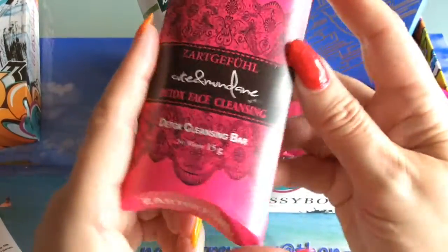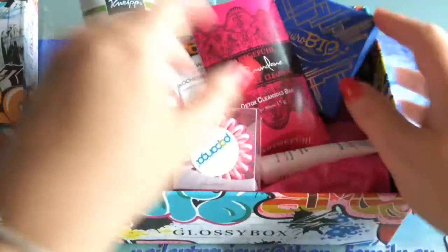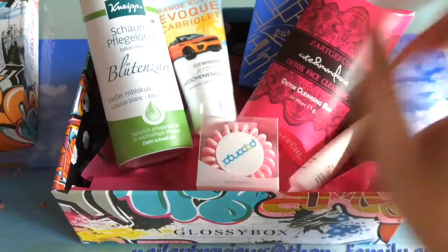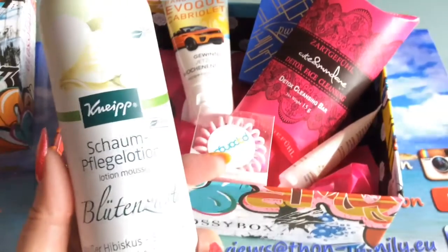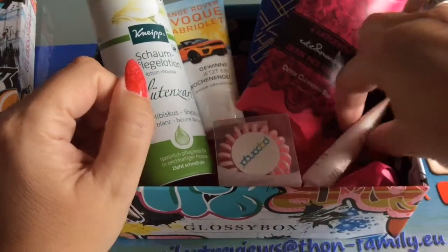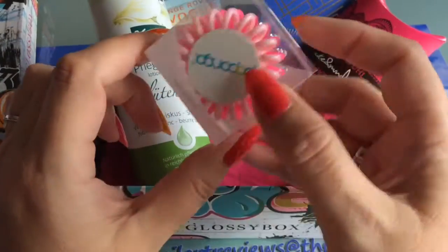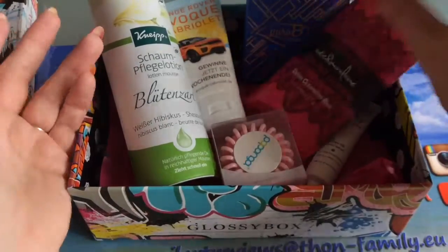Overall I would have expected something more fitting for an 'urban edition.' The Kneipp brand — in Germany that's something my grandmother uses — it's not urban or graffiti to me, sorry. Same with the sunscreen. Scrunchies are okay and the serum is okay too, but urban edition should mean modern, new, and hip — and this box doesn't really deliver that.